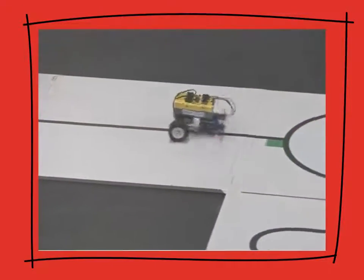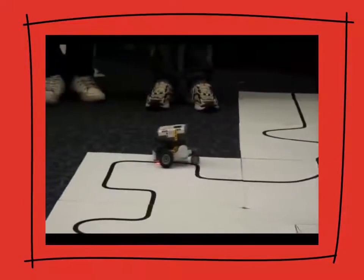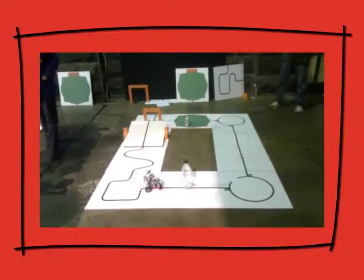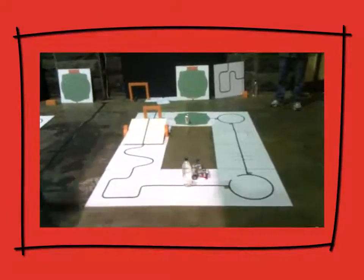RoboCup is a race against the clock and after a while students will learn to trade off and optimise the competing forces of robot speed and robot accuracy. As the student's journey continues, they must modify their robots to navigate physical barriers such as the water tower, the bridge, the speed bumps, and the seesaw.